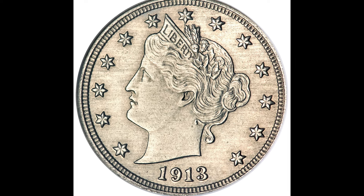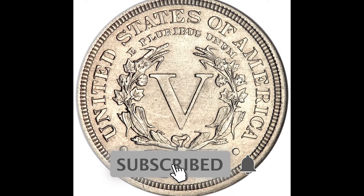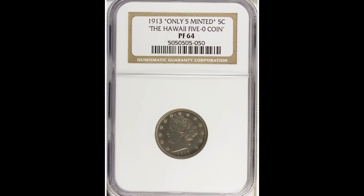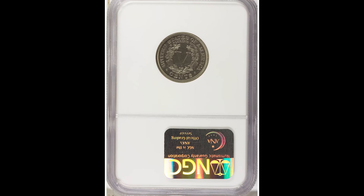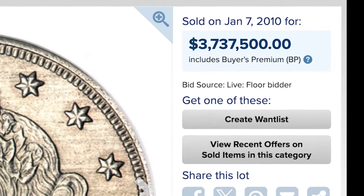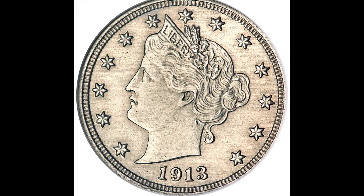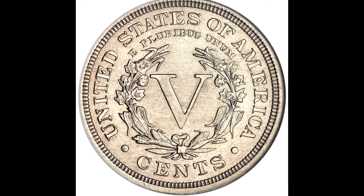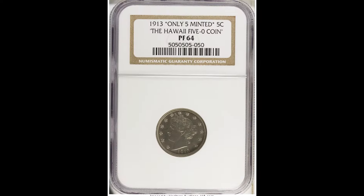This is the holy grail: a genuine 1913 United States five-cent Liberty coin — a beautiful proof example with Lady Liberty on the front, very shiny and lustrous. Before the Jefferson nickel, this was the coin of the era. NGC graded it at Proof 64. It sold for $3,737,500. All of the sales in this video are 100% genuine, paid-in-full sales through Heritage Auctions — completely legitimate. That is an extraordinary amount of money for a little piece of metal.